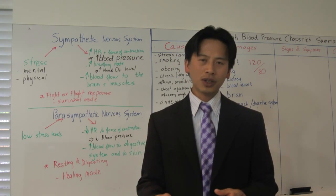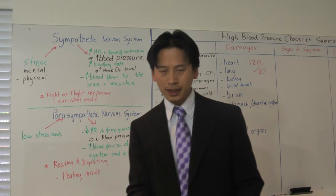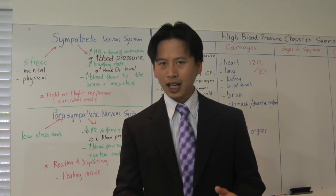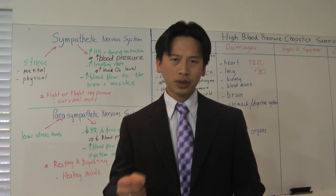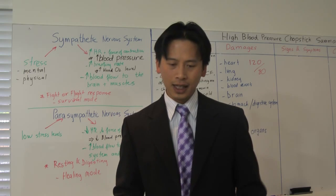When blood pressure rises, you also have a decrease in blood flow towards your skin. Your skin is an area where there is a lot of cellular activity happening — the skin continually renews itself. New cells have to grow continually so that the skin can protect itself from all the damages that are happening.